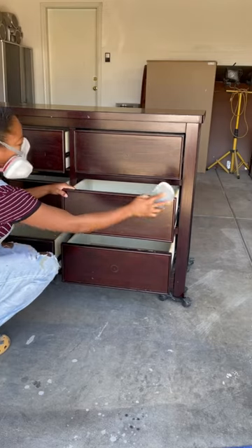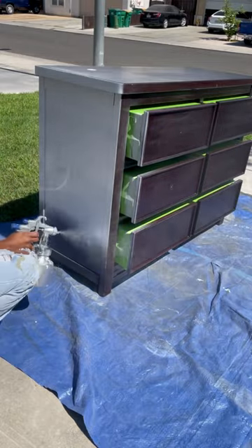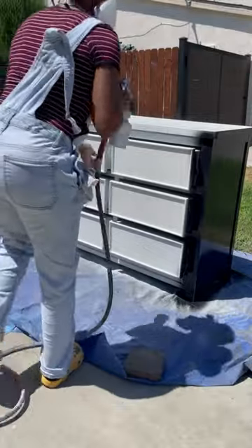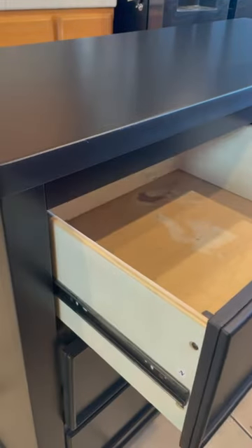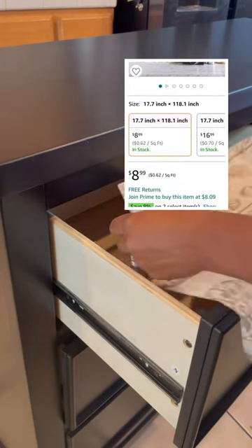All I needed to do was order some drawer liners to address that top drawer. So I painted it black, used some hardware that I had left over, and I would love to know what you guys think down below. I'm gonna try to make a quick turnaround profit on this piece.